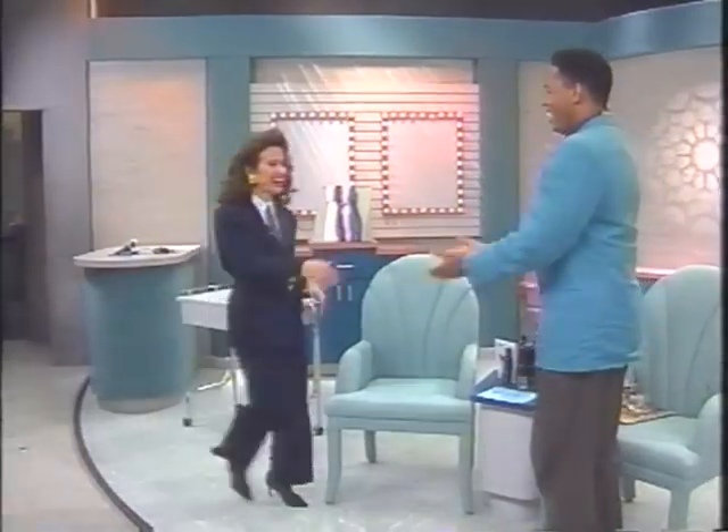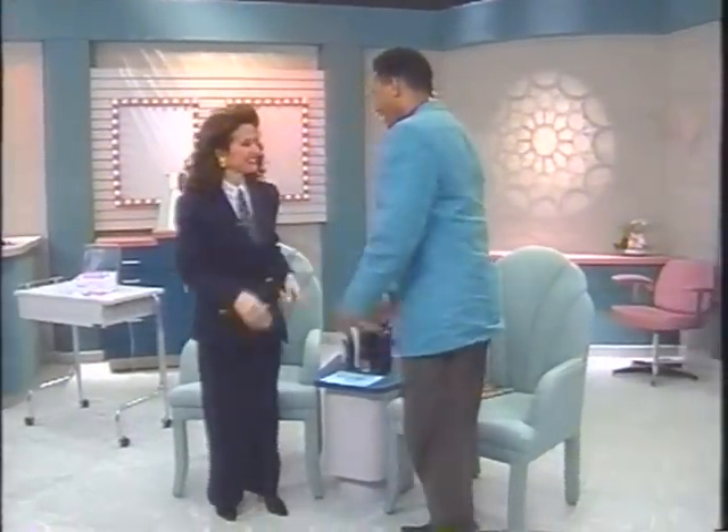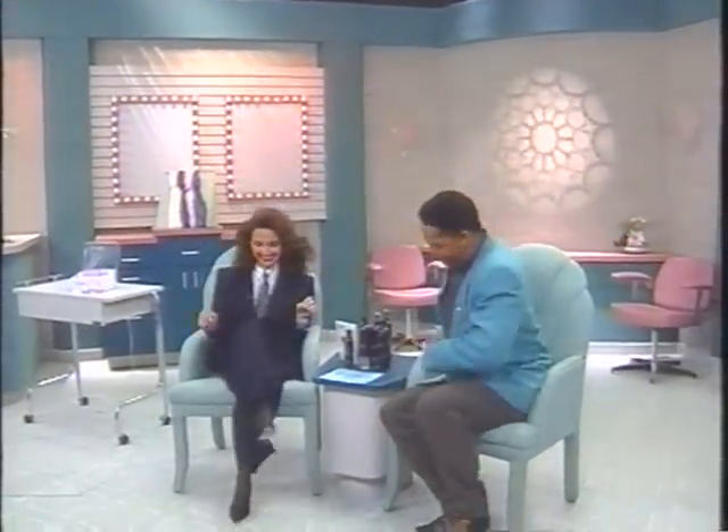We're going to be talking about everything today. I've got her back — I've got her for two days. My name is Susan Lucci. Everyone, let's give a hand for her. It's a pleasure to see you. You look great again. Thank you.